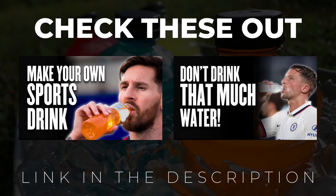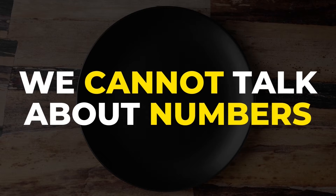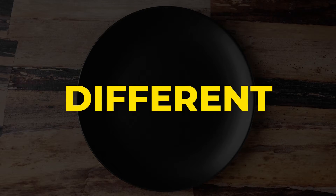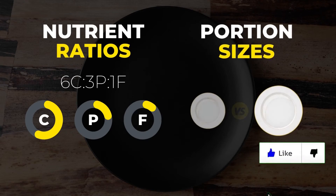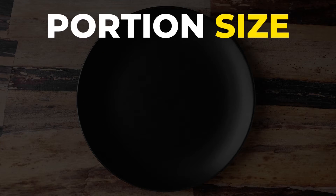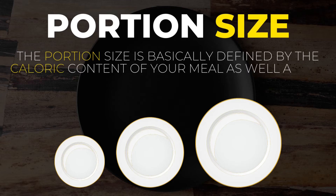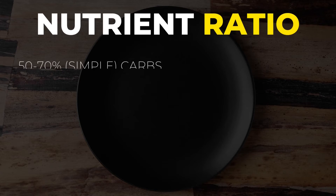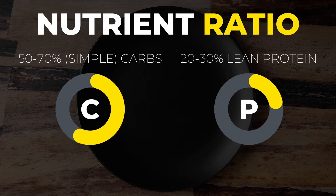Now another thing that may confuse you are the portion sizes you should consume. We cannot talk about specific numbers here as everyone's nutritional needs are different. We can, however, talk about nutrient ratios and give you a rough idea of the portion sizes you should consume based on the timing of your meals. Typically, a pre-game meal should consist of 50–70% simple carbs, with the rest of the plate being about 20–30% lean protein.